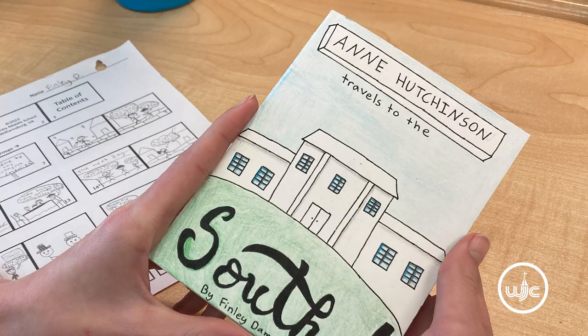Right now I'm working on a graphic novel project for history. We are writing about the social groups and we are putting that into graphic novel form, so we are drawing pictures and telling a story with that.